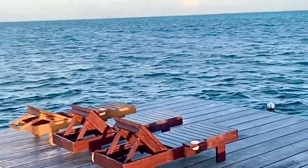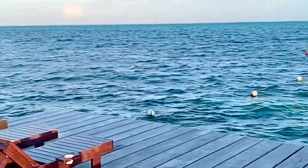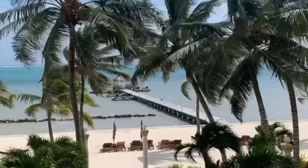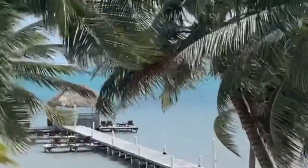We walked probably to the end of the pier, but the water didn't get any higher than three to five feet my entire stay. I'm thankful that I got to wake up to this view every morning, guys — it was picturesque.